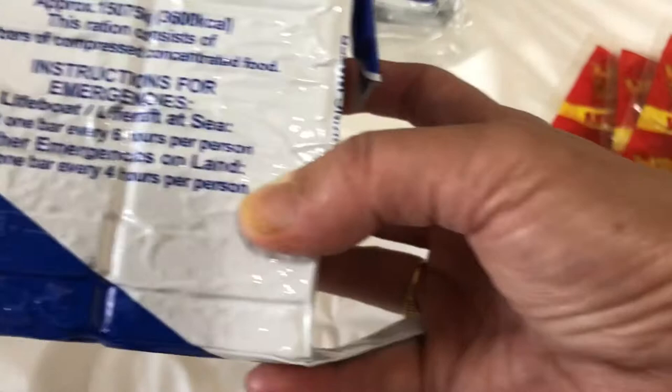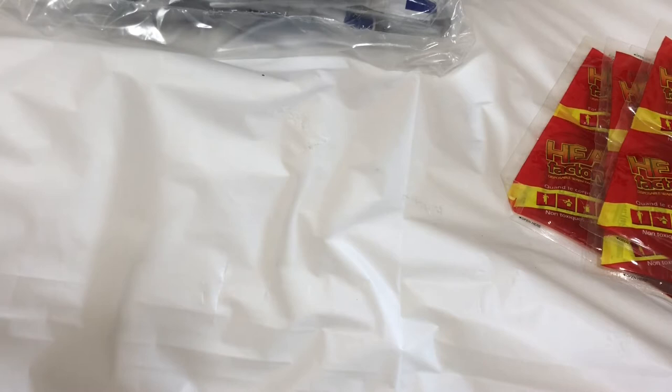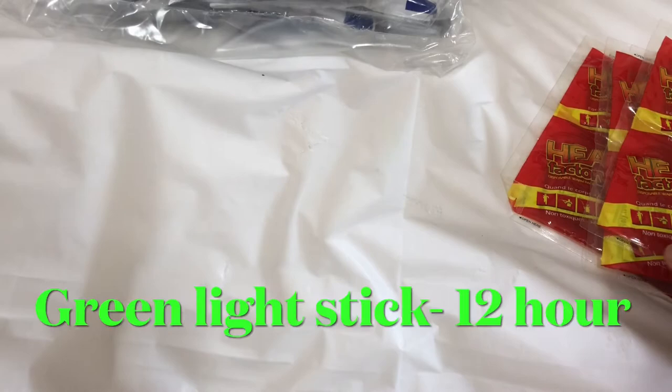There's an instruction: eat one bar every six hours per person. All this stuff can be used in case of emergency and is usable within 72 hours.